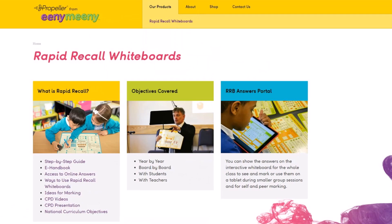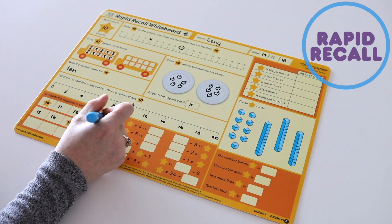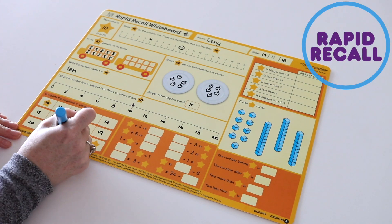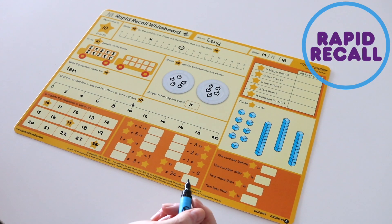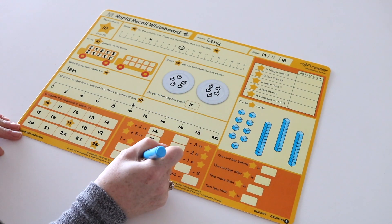Eenie Meenie are pleased to launch the Rapid Recall Whiteboards, a new maths resource for New Zealand teachers. We've collaborated with teachers and aligned these boards to complement the New Zealand curriculum, ensuring they become a great resource in the classroom for enhancing understanding and fluency in maths.